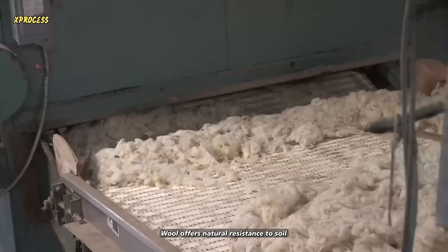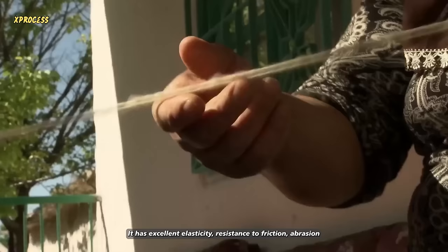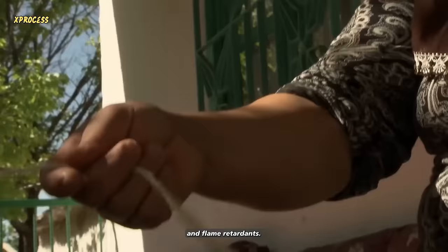Wool offers natural resistance to soil, and when it gets dirty, it is easy to clean. It has excellent elasticity, resistance to friction, abrasion, and flame retardancy.